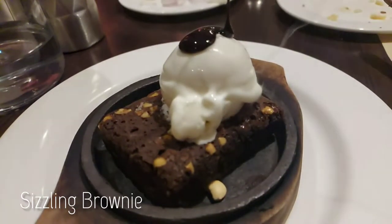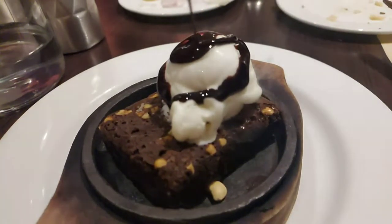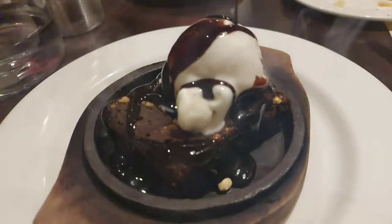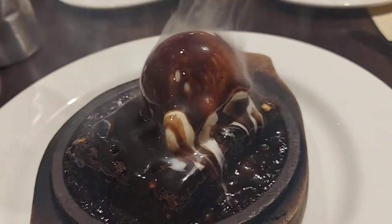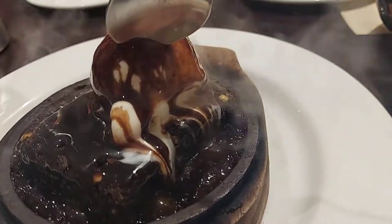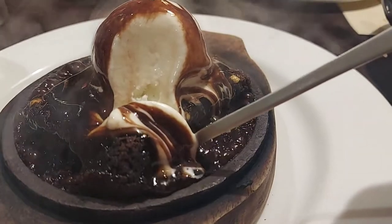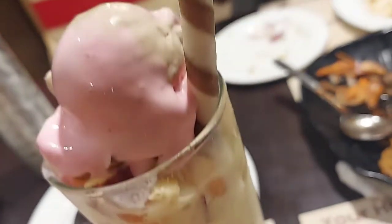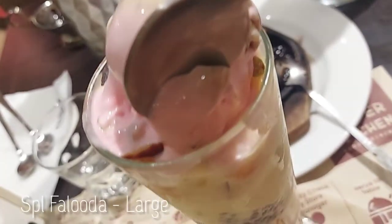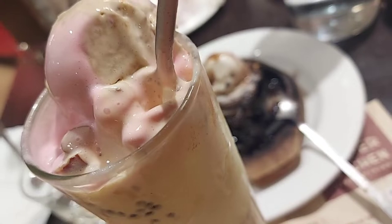Later, we ordered everyone's favorite — the sizzler brownie. It had a chocolate brownie with a scoop of ice cream, topped with a generous amount of melted chocolate. It was served in a hot sizzler plate to be eaten directly in its sizzling hot form. I would definitely rate this 5 on 5.